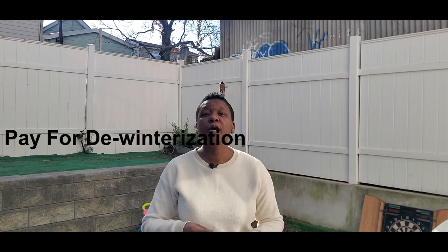Number seven, depending on the time of year you buy a property, after closing you will need a plumber to de-winterize the property before you will have any running water.